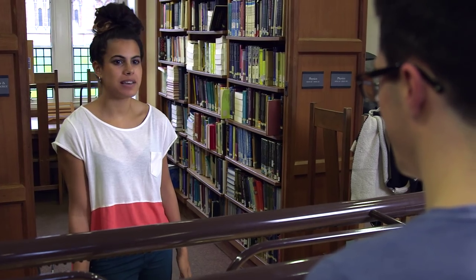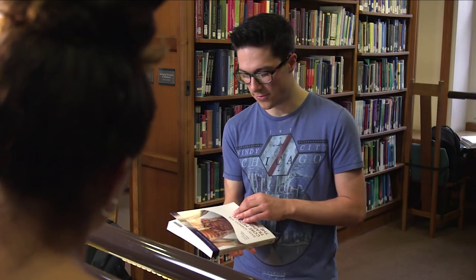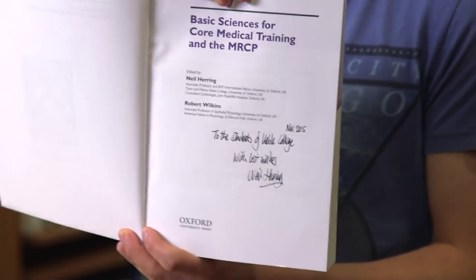Callum, as a medical student, why is Keeble Library so great? What's really good about Keeble Library is that they'll buy in new books based on student feedback, and fellows will often donate books too. Our most recent edition was written by one of our own tutors, Dr. Neil Herring, and he's given us a signed copy.